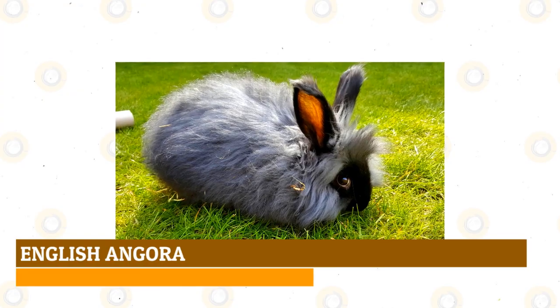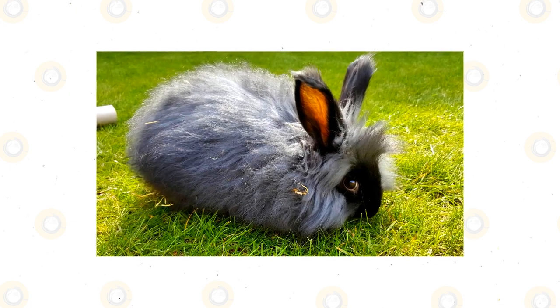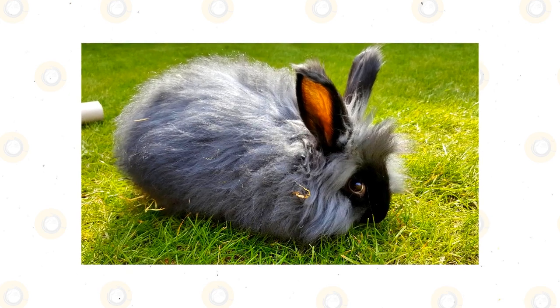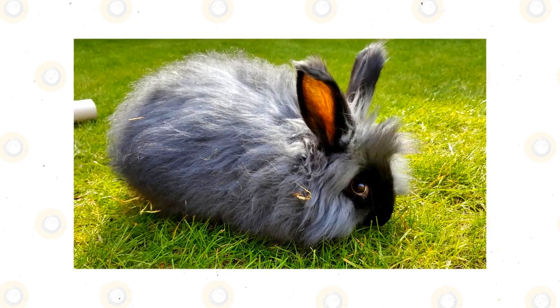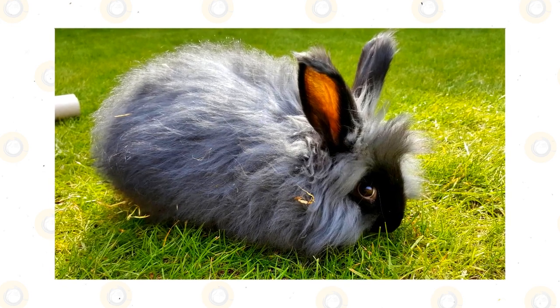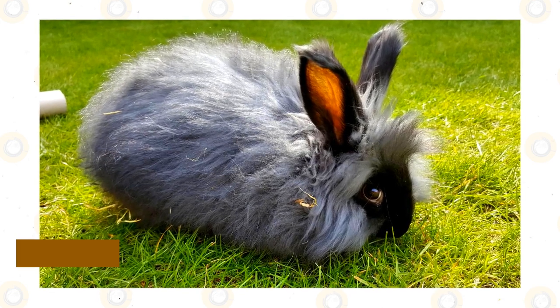English Angora: The English Angora rabbit breed weighs between 5 to 6 pounds and resembles a little round ball of fur. Their woolly, silky coat, which covers every bit of their compact bodies from their ears to their feet, comes in a wide variety of different colors and is often sought after for spinning. One of the oldest domestic rabbit breeds, the English Angora rabbit originated in a region of Turkey.